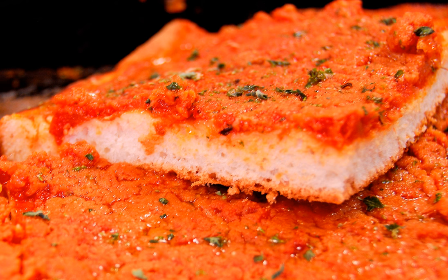Sicilian pizza is pizza prepared in a manner that originated in Sicily, Italy. In the United States, the phrase Sicilian pizza is often synonymous with thick crust pizza derived from the Sicilian sfincione.